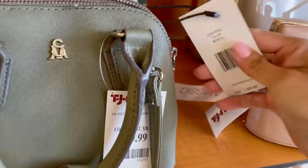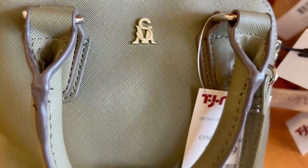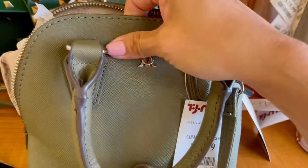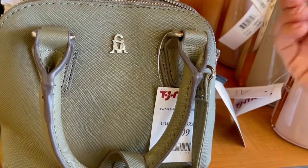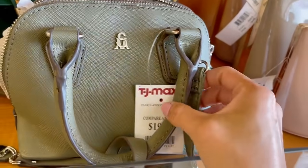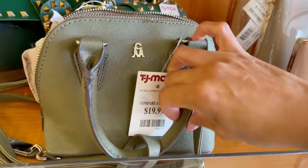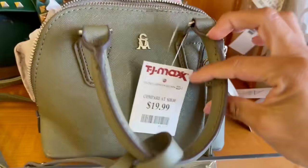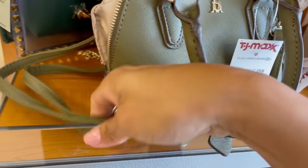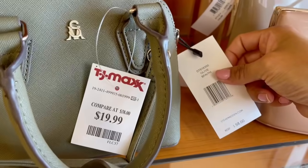Esta pequeñita no la hemos visto, aquí en TJ Maxx. Se llama Steve Madden. Vean, simula ser piel safiano pero es una piel sintética tan bien hecha. Sin embargo la tocas y si la comparas con las reales te das cuenta, pero a simple vista pareciera una piel real. $20 dólares, estilo dome, pequeñita. Tiene también su asa chiquita para agarrar de mano o bien crossbody.